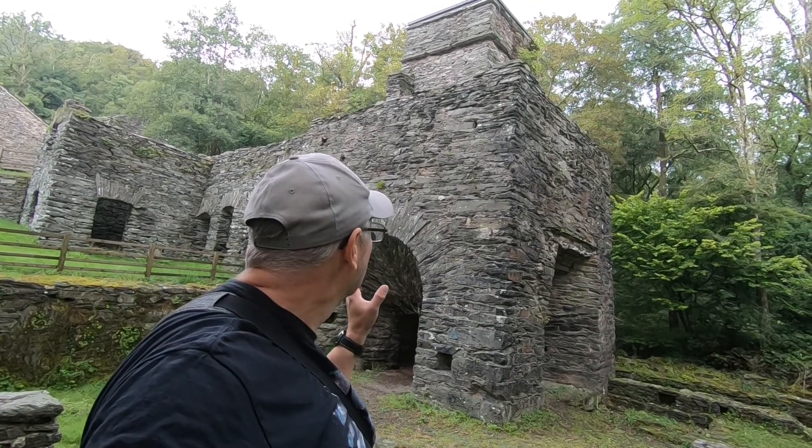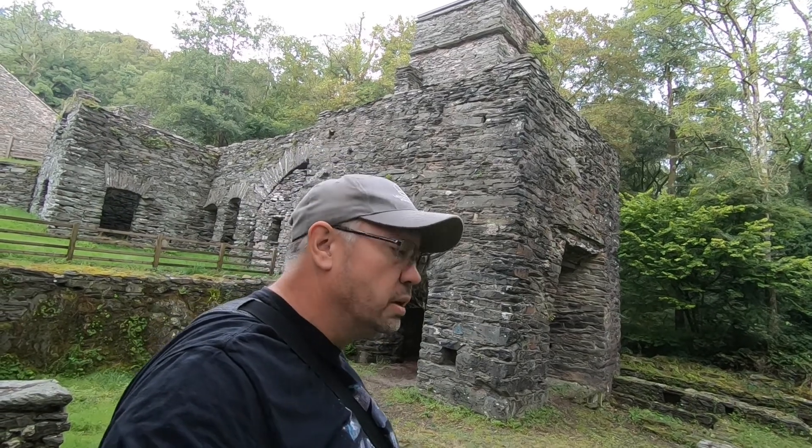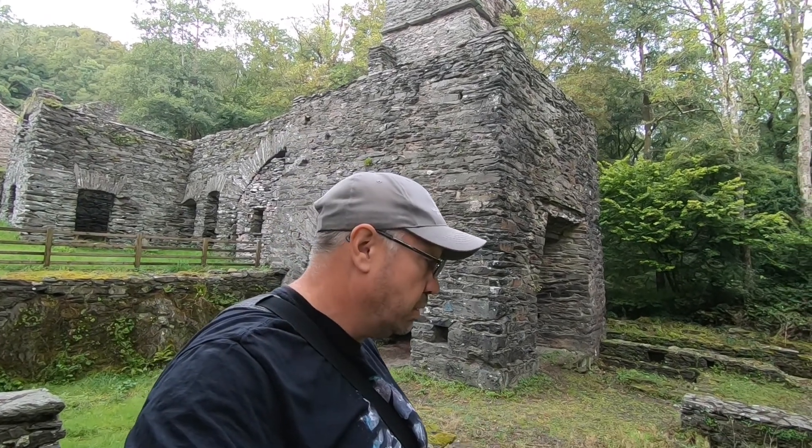Hello buddy, welcome to another quick video. We're up in the Lake District this week, and we've actually just popped to Dudden Iron Furnace. Really impressive structure, and from what the information says, it's one of the most impressive iron blast furnaces in the country. So let's go and have a wander around and see what we can find.